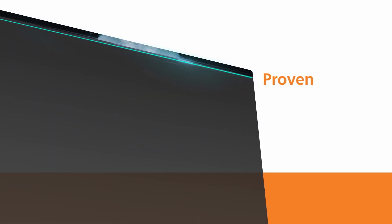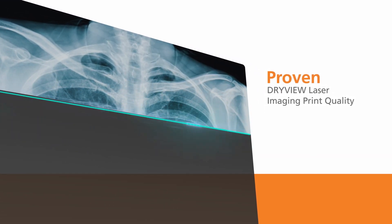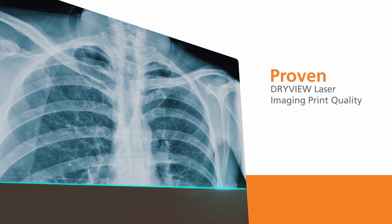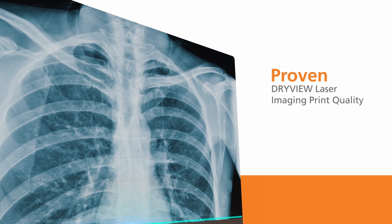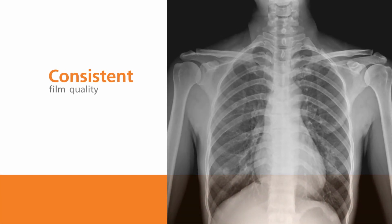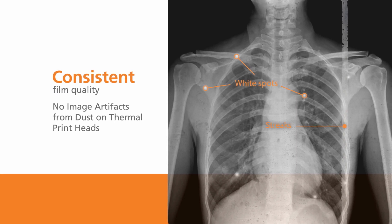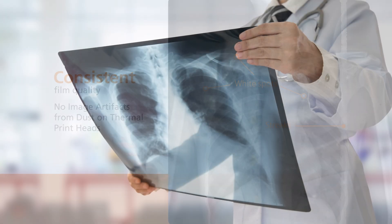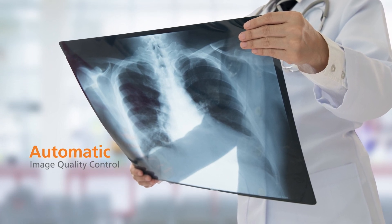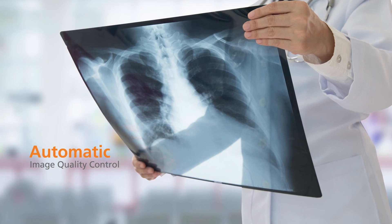DryView film delivers fast, exceptional diagnostic medical print quality with laser imaging technology that exposes the film with the laser rather than heat used in thermal printers. Laser imaging results in no image artifacts caused by dust or debris commonly found on the printheads used by thermal film printers. Automatic image quality control automatically calibrates film and laser imager, delivering consistent film quality every time.